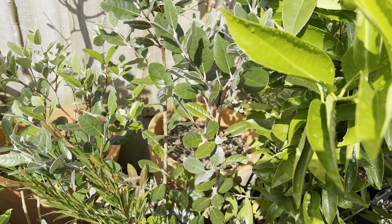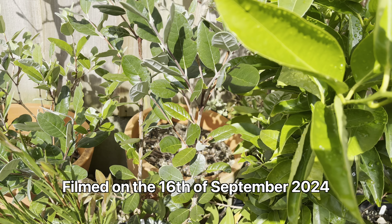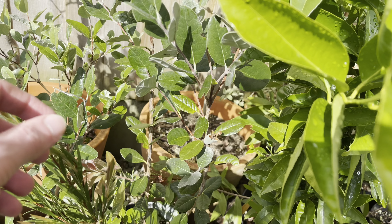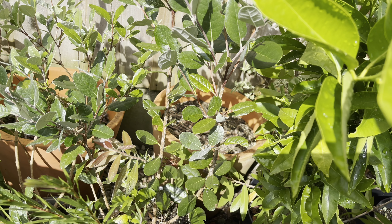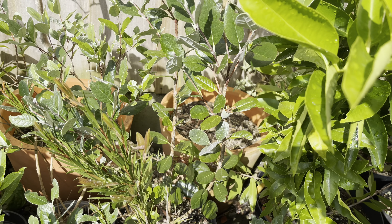Hello, this is Peter with another video. Today I thought I'd just do a quick update on the pineapple guavas because I've not done a video for a while. They flowered earlier in summer and I only got a handful of flowers on some of my plants. I think most varieties got at least one or two flowers but I didn't get a whole lot overall.